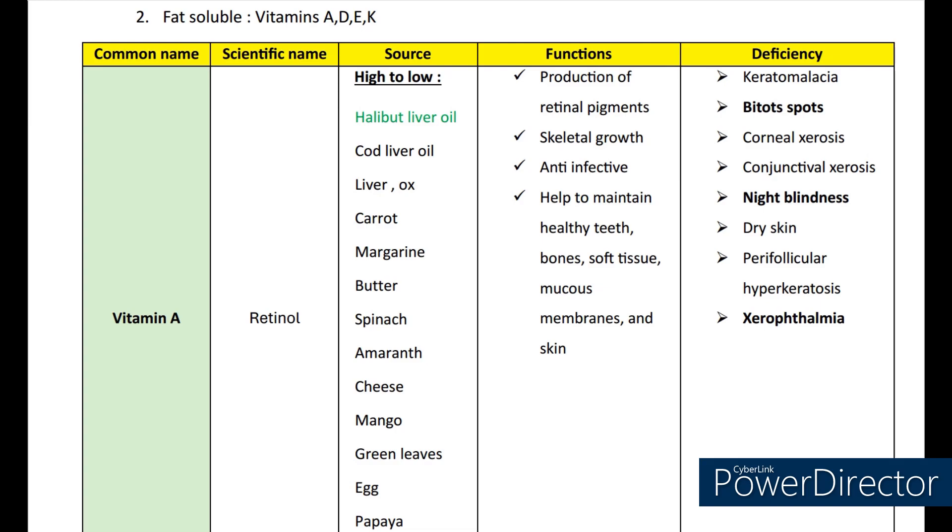It helps to maintain healthy teeth, bones, soft tissues and skin. If vitamin A deficiency occurs, then we can see keratomalacia, Bitot's spots, corneal xerosis, conjunctival xerosis, night blindness, dry skin, perifollicular hyperkeratosis, and xerophthalmia.